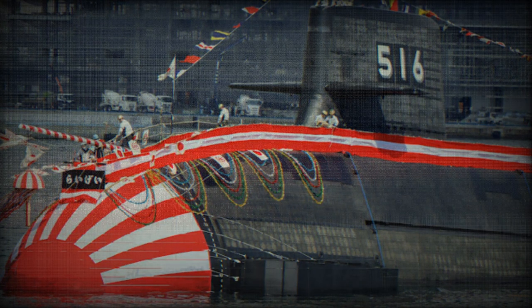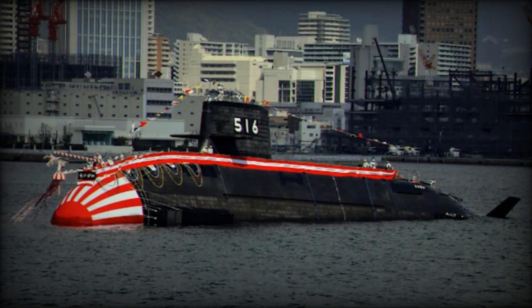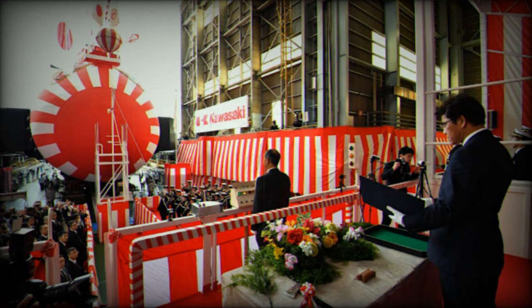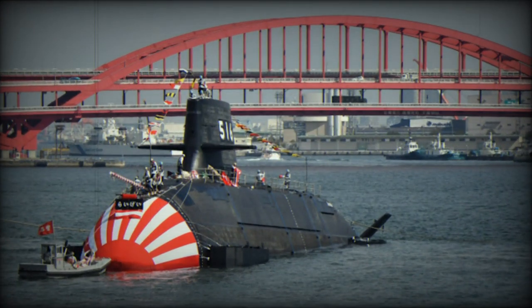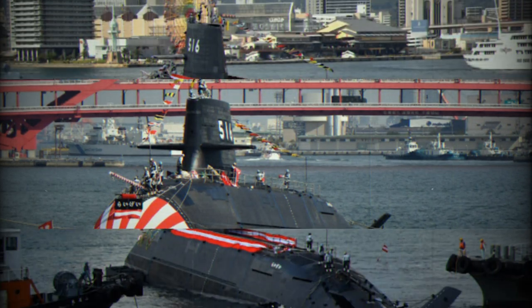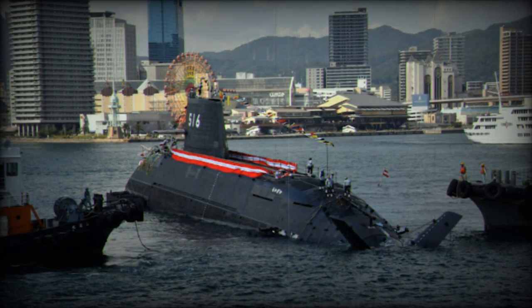This feature is also expected to require less maintenance and provide fast charging capabilities, further enhancing operational efficiency. For detection and surveillance, the Taigei-class submarines are equipped with a high-performance sonar system. The combat management system utilizes information collected from onboard sensors for weapon engagement. Additionally, the ZPS-6F surface low-level air search radar and a towed array sonar are fitted to detect enemy anti-submarine warfare platforms and maritime patrol vessels.